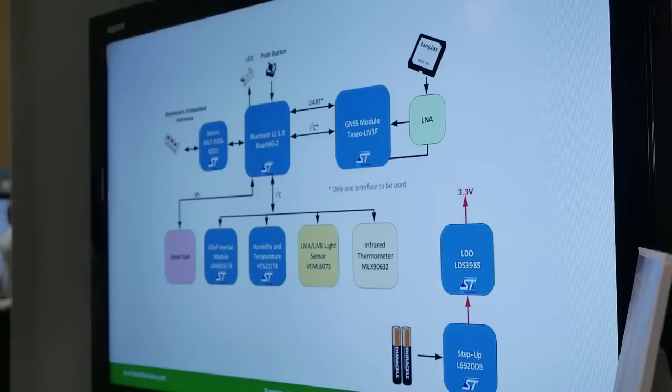To showcase the wide array of products and tools that ST offers our customers, we've developed the Oso Pet Tracking System. For the Oso Pet Tracker, we utilize ST's Bluetooth LE 5.0 BlueNRG2 module to be our microcontroller and our Bluetooth radio to communicate information back to your phone.